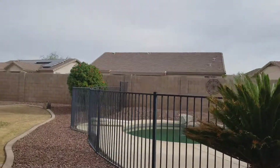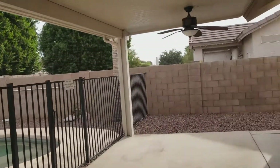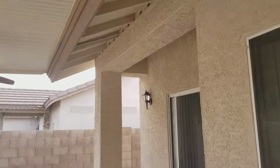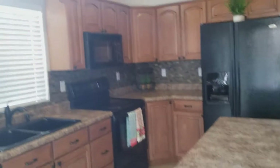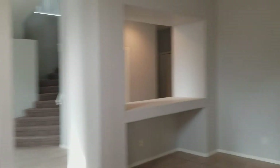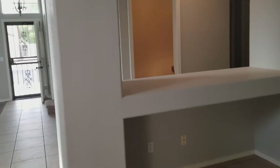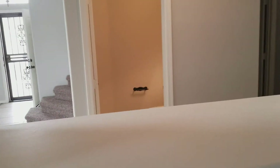This balcony — this patio rather — is facing north. Very clean home. This video was shot by Gary with the Realty One Group, 623-910-0484.